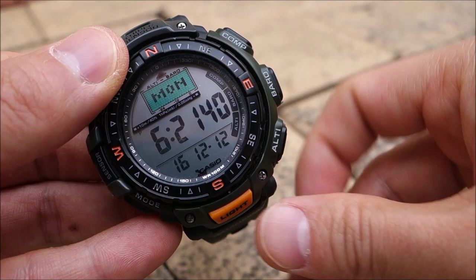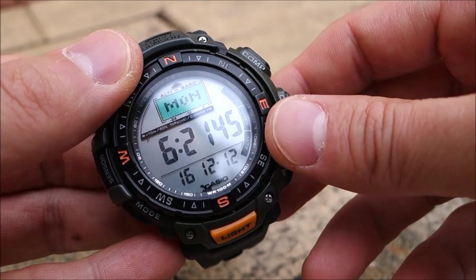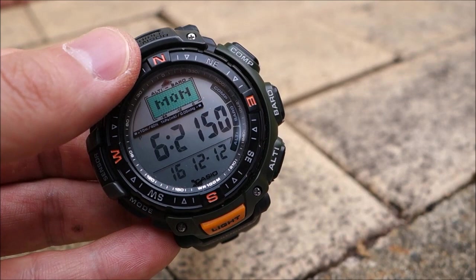So there we have it — hope you enjoyed the look at this watch, which is something different and something I haven't brought on the channel before. Let us know what you think, don't forget to subscribe, and give us a like if you've enjoyed the video. Cheers guys, see you next time.